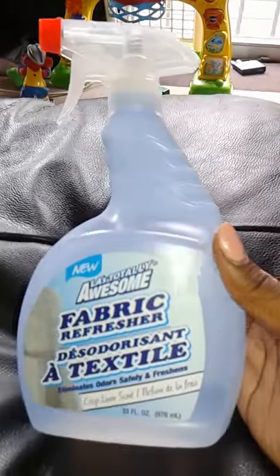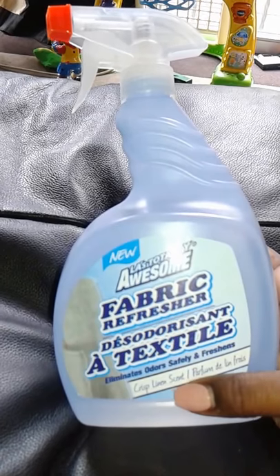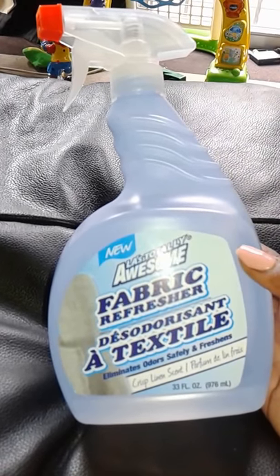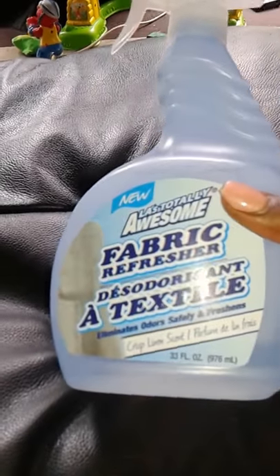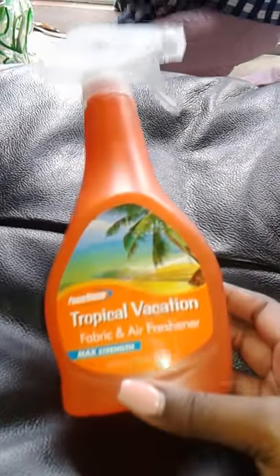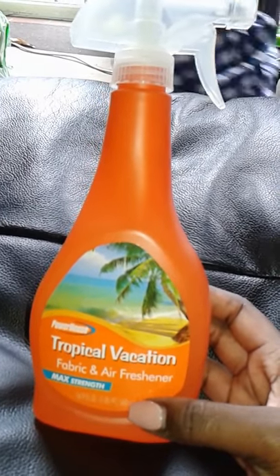The second fabric refresher I got is called Crisp Linen Scent — it eliminates odors and freshens. I smelled it in the store and it smells really nice and clean. It's similar to Febreze but it's 33 fluid ounces for a dollar — you get a lot. I also have the third one — Tropical Vacation — and this smells so good. My room is going to smell fresh every day!